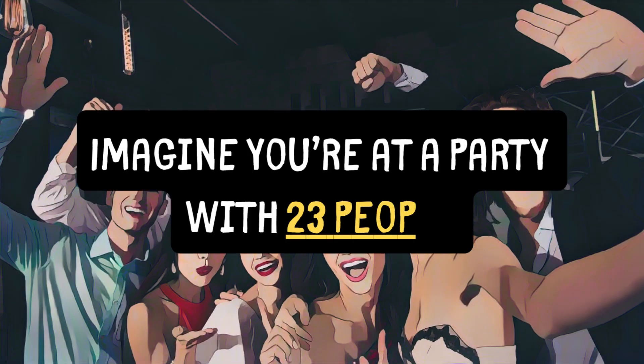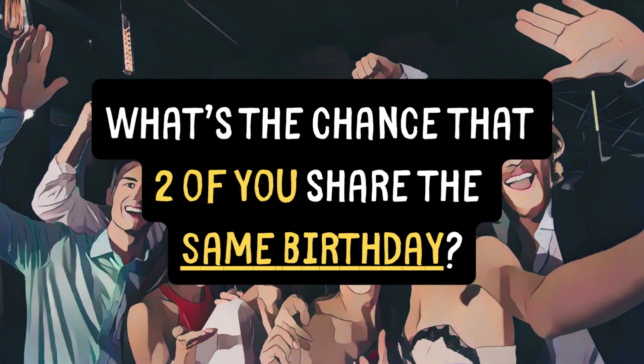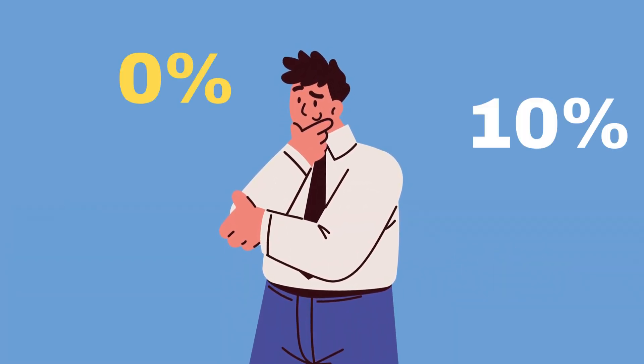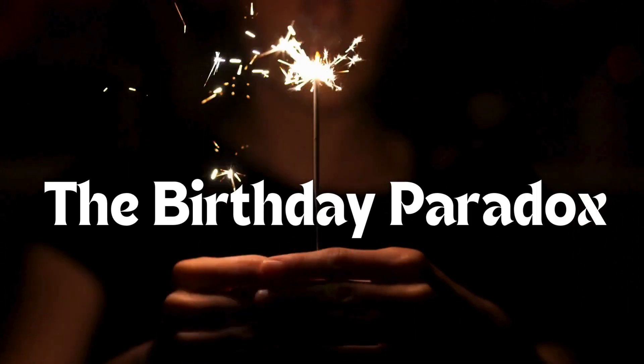Imagine you're at a party with 23 people. What are the chances that two of you share the same birthday? You might think it's pretty low, right? Maybe 5%, 10% at best? Well, actually, the probability is over 50%. This is the famous birthday paradox, and today we're going to break it down.